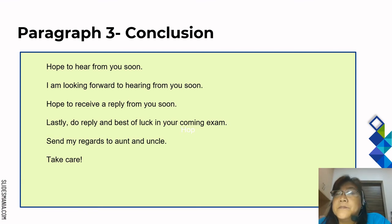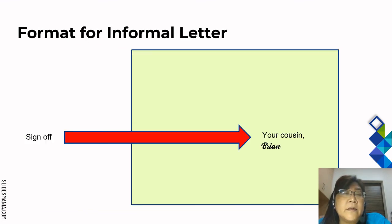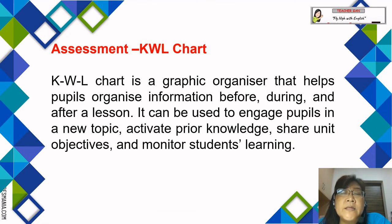The format for an informal letter also includes the sign-off ending. Write your sign-off and signature — for example: Your cousin, Brian. For assessment, teachers can use a KWL chart — a graphic organiser that helps pupils organise information before, during, and after a lesson. It can be used to engage pupils in a new topic, activate prior knowledge, share learning objectives or standards, and monitor students' learning.